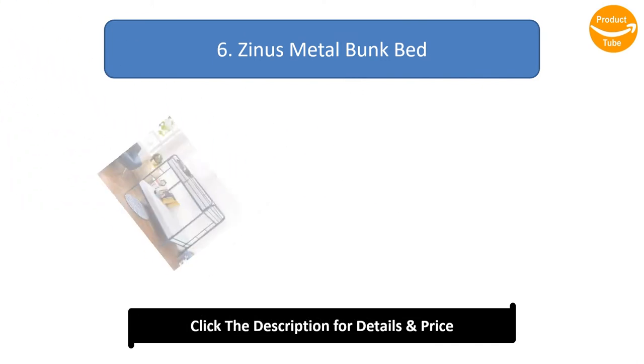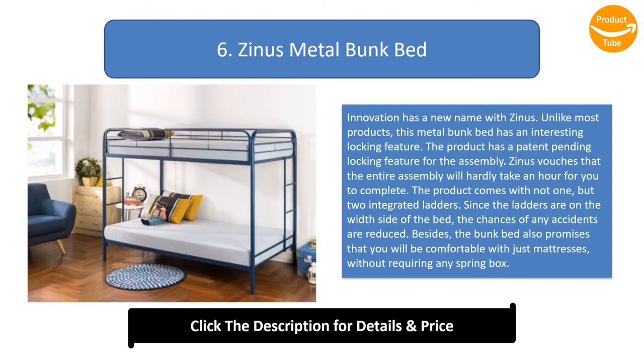Number 6: Zinus metal bunk bed. Innovation has a new name with the Zinus. Unlike most products, this metal bunk bed has an interesting patent-pending locking feature for assembly. Zinus vouches that the entire assembly will take hardly an hour. The product comes with two integrated ladders on the width side of the bed, reducing the chances of accidents. It also promises comfort with just mattresses, without requiring a box spring.